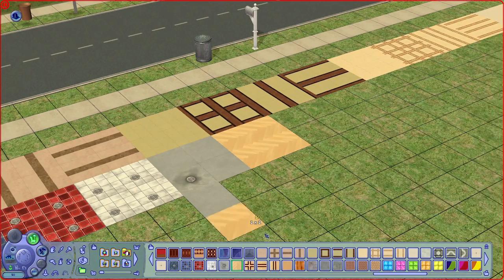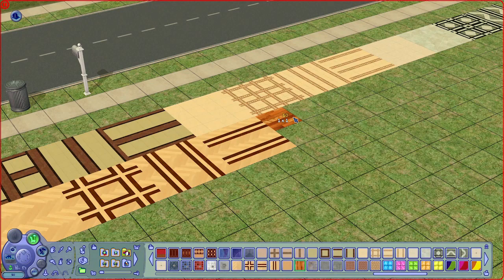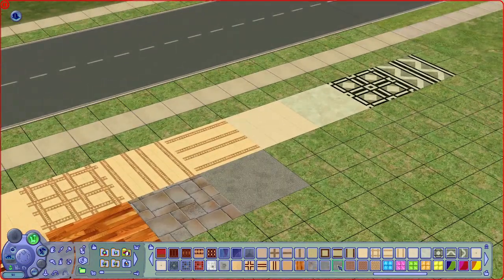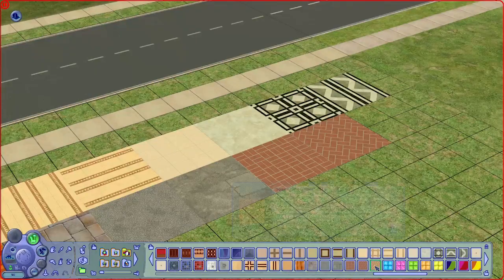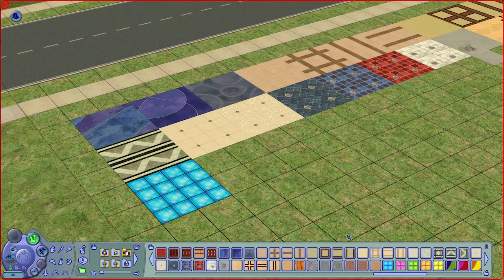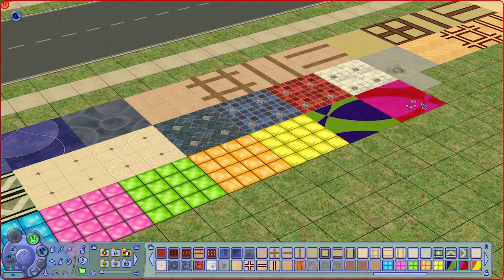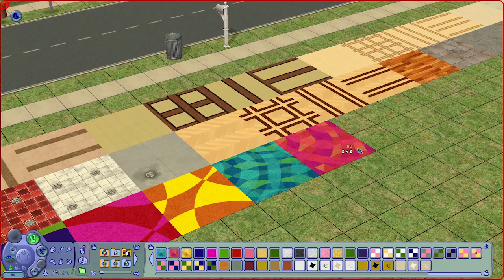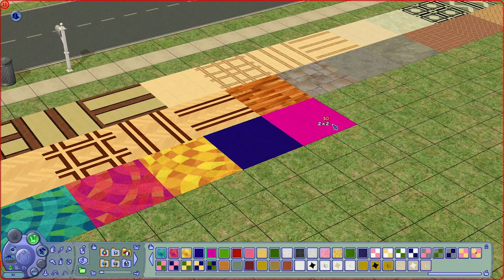We have herringbone-looking floor tiles, wooden plank floors which I use a lot, and a lot of stone tiles for outdoor use and sidewalks for community lots. There is also glass-looking floor tiles in very bright colors, and some very funky-looking carpets with dizzying color combinations, plus plain ones that come in a lot of bright colors.